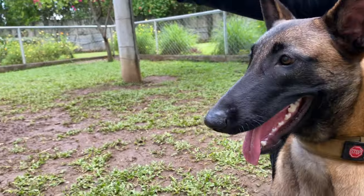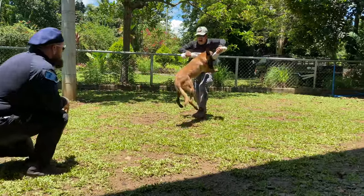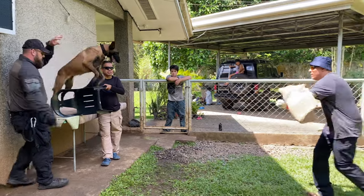Fast forward to today, and the tradition continues. Protection canines have evolved into highly specialized and trained dogs, ready to defend their handlers and assist law enforcement.